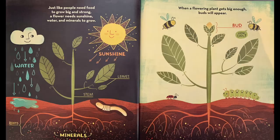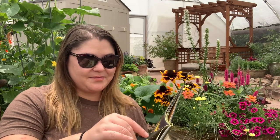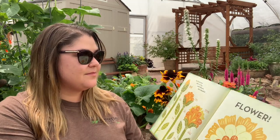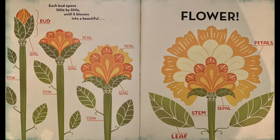Just like people need food to grow big and strong, a flower needs sunshine, water, and minerals to grow. When a flowering plant gets big enough, buds will appear. Each bud opens little by little until it blooms into a beautiful flower. I see the bud, the petal, the sepal, and the flower.